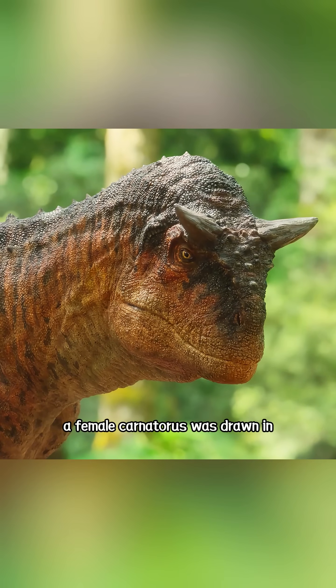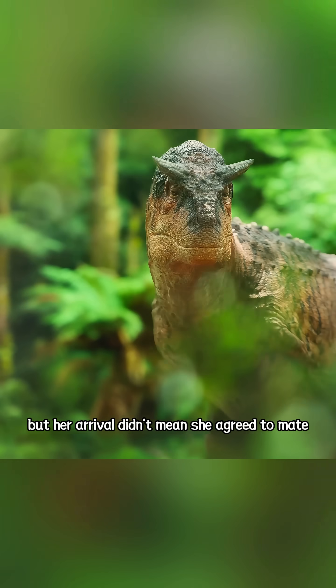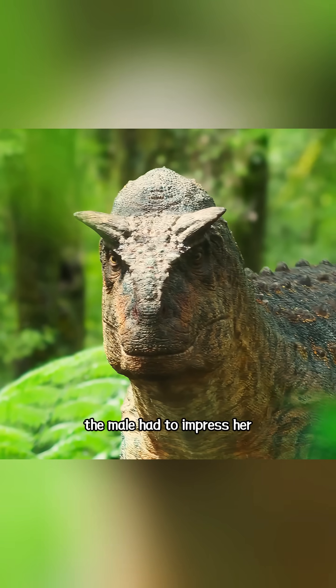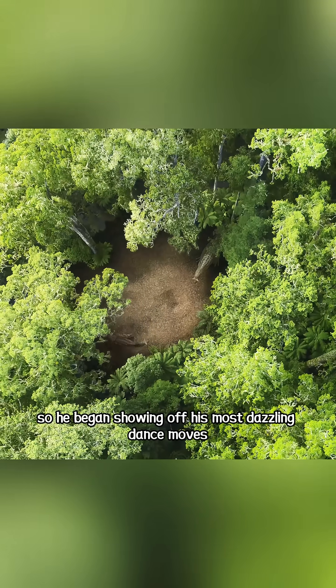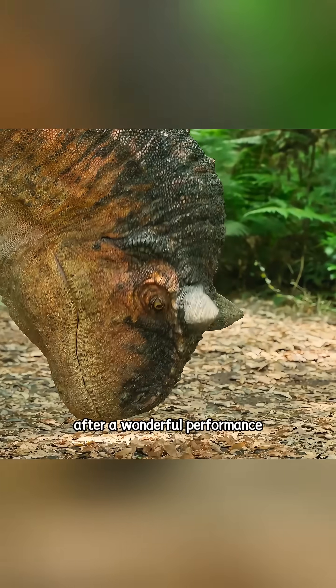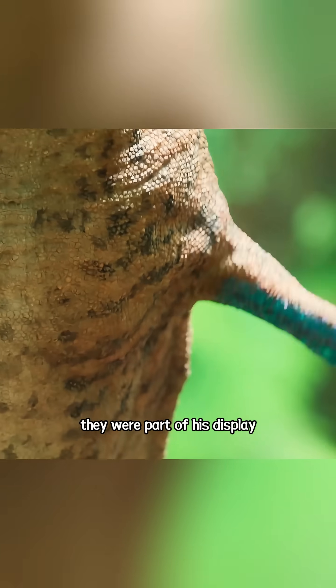She was larger and stronger than the male, but her arrival didn't mean she agreed to mate. The male had to impress her, and he only had one chance. So he began showing off his most dazzling dance moves. After a wonderful performance, those tiny forelimbs played an important role in courtship — they were part of his display.